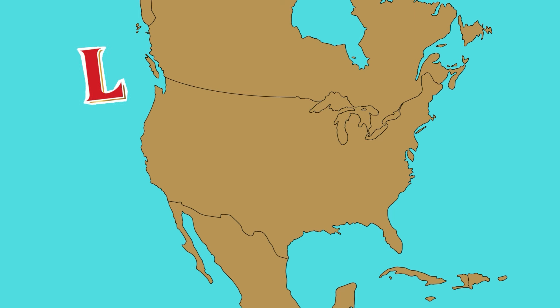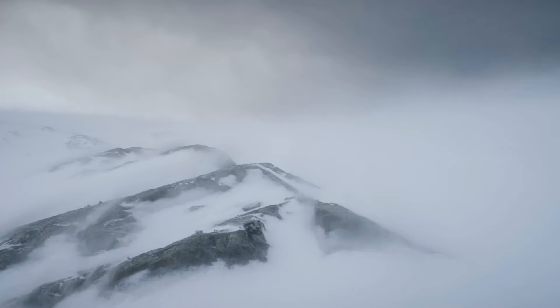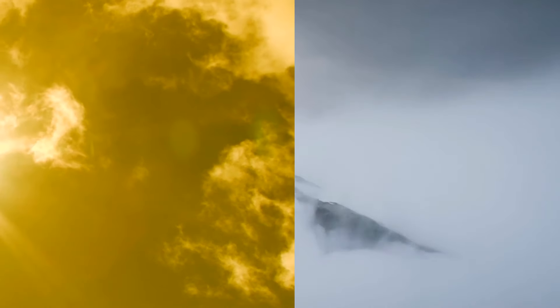The intensification required to classify a bomb cyclone varies by latitude. At 60 degrees latitude, it's a drop of at least 24 millibars over 24 hours. They're most common in the winter months and happen when a cold air mass collides with a warm air mass.